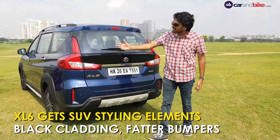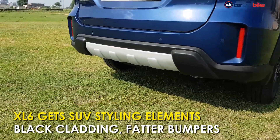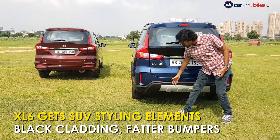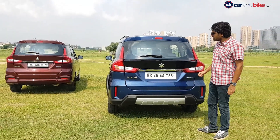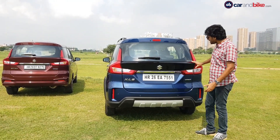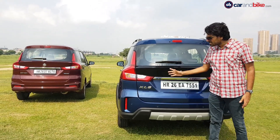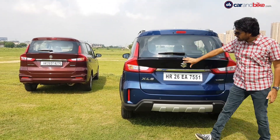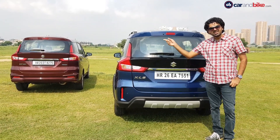The XL6 badging is very different, but it's the bumper that really stands out — it's chunkier and sticks out a little more, with cladding and a scuff plate element giving it that SUV-ish styling characteristic. The other big change is that even though the tailgate shape is similar, there's a section finished in glossy black only on the XL6, whereas on the Ertiga it's body-colored.